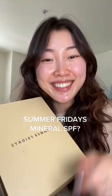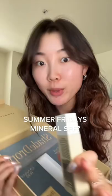Just a little late to the trend, but I got the Summer Fridays Mineral Milk Drops, and I'm super excited to try this because everyone has been raving about it. It's 1.7 fluid ounces, and it looks like it's 9% zinc oxide, so let's try it out.